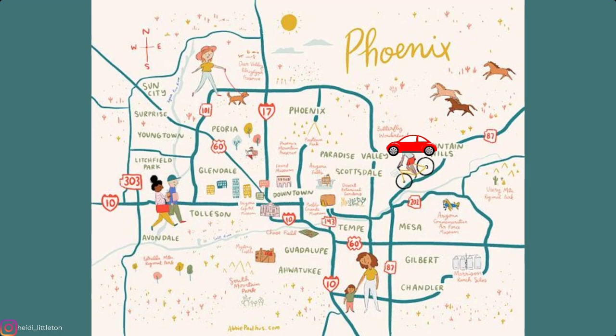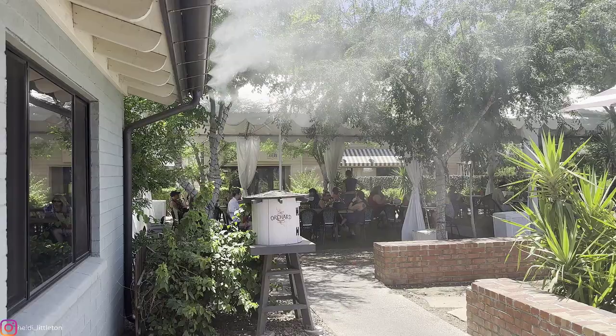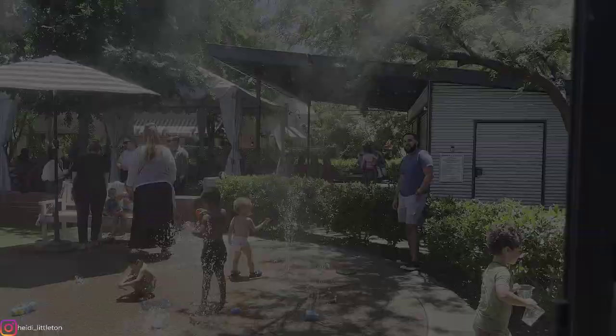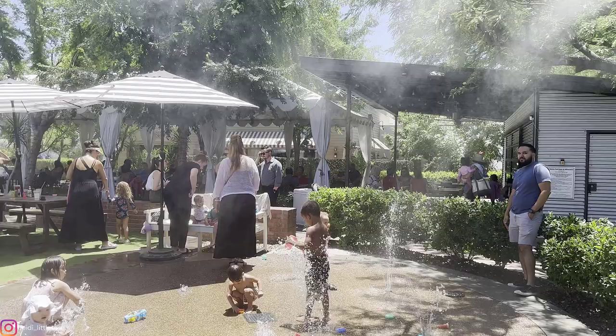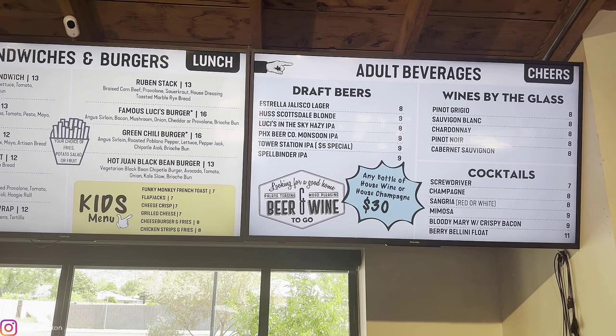Last but certainly not least, this one is for the parents. Located in central Phoenix, Lucy's at the Orchard will delight everyone. The outdoor space is beautifully lined with citrus trees and offers a spacious, covered, dog-friendly patio. With its extensive menu of food as well as a sweet gelato spot, it's the perfect complement to an afternoon of splashing around in cool waters. So grab a cold pressed juice, latte, or even a mimosa, and let those kids burn off some energy.